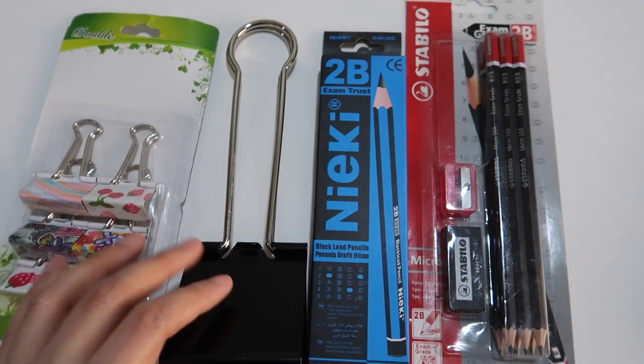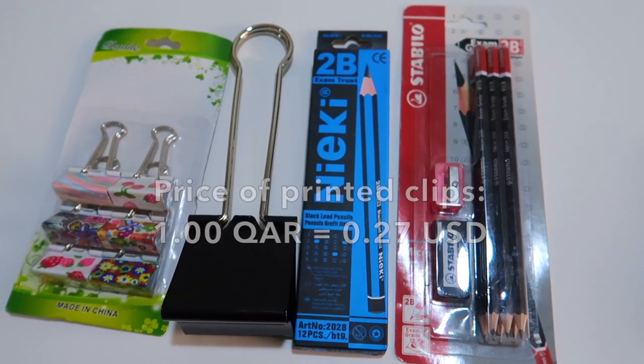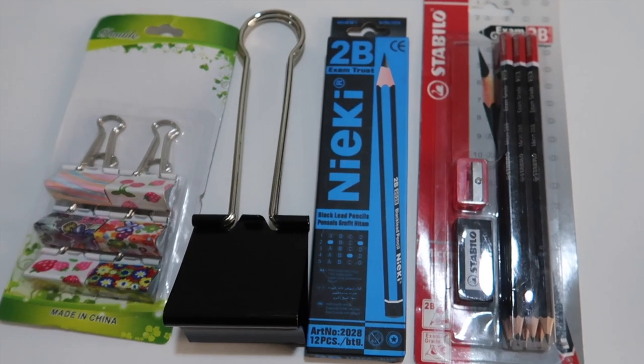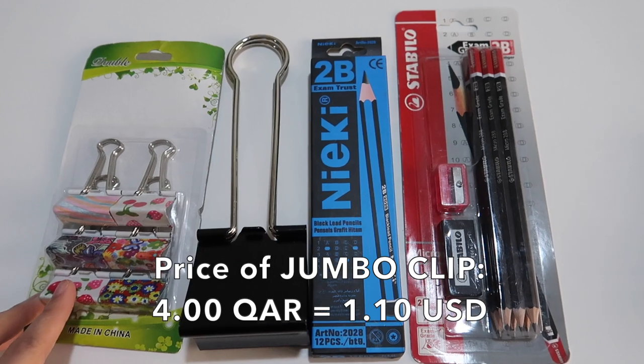So these are all the items that I got from that stationery store. Actually, it's not just a stationery store — it's like a homeware, stationery, ladies store. Thank you for watching. See you next time.